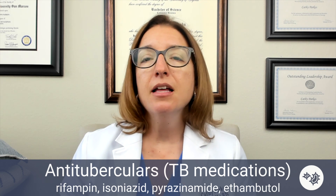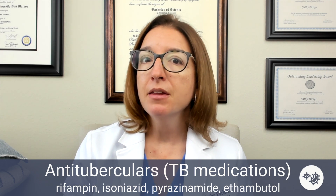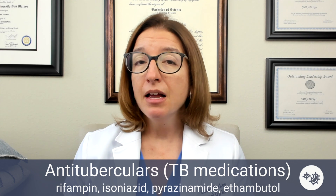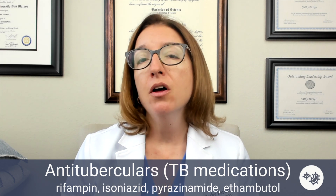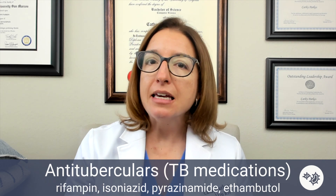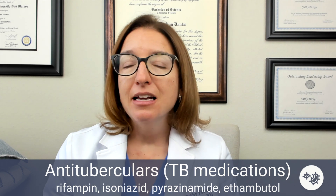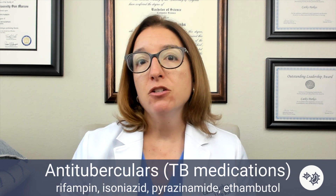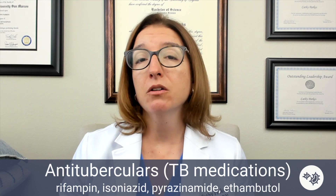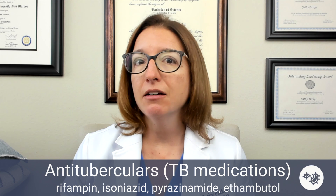With isoniazid, this can cause neuropathy in addition to the hepatotoxicity. With pyrazinamide, this can cause joint pain. And with ethambutol, this can cause issues with the eyes and with vision — E for ethambutol and E for eyes. You'll definitely want to advise your patient to report any vision issues they're having and encourage them to get regular screening for their vision.